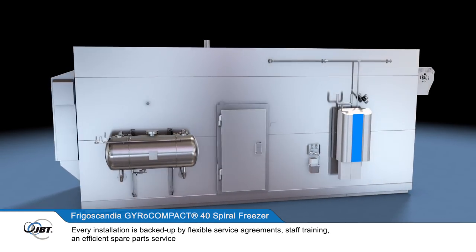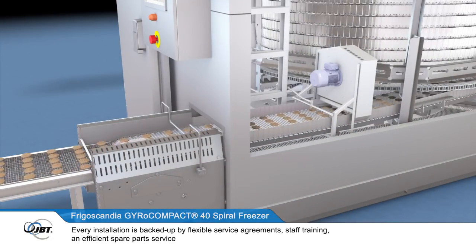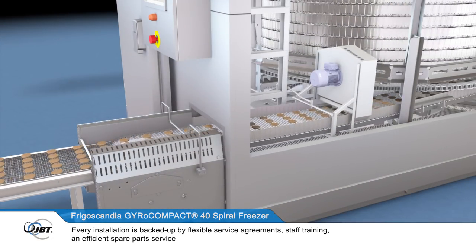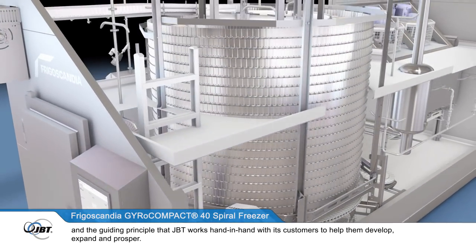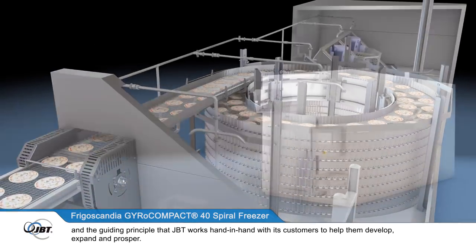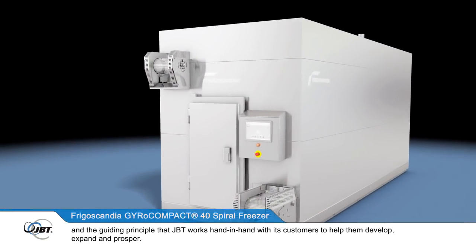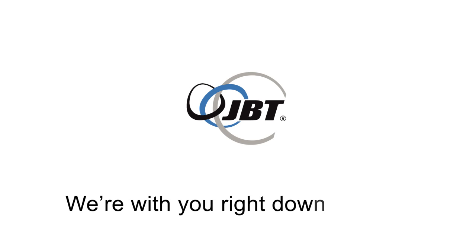Every installation is backed up by flexible service agreements, staff training, an efficient spare parts service, and the guiding principle that JBT works hand in hand with its customers, to help them develop, expand and prosper. JBT — we're with you, right down the line.